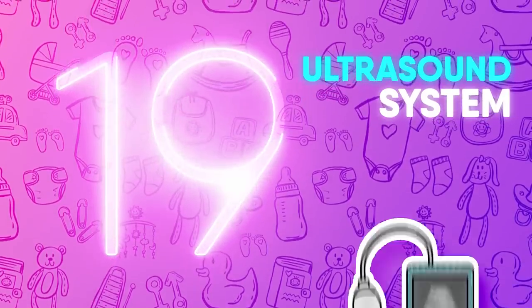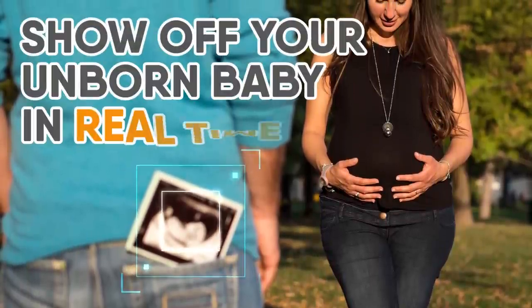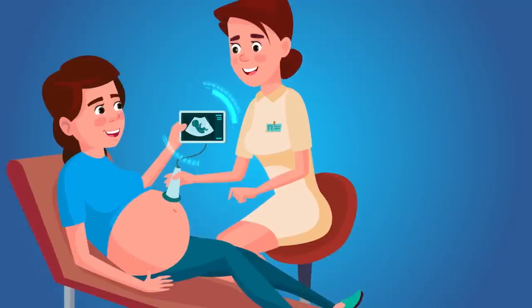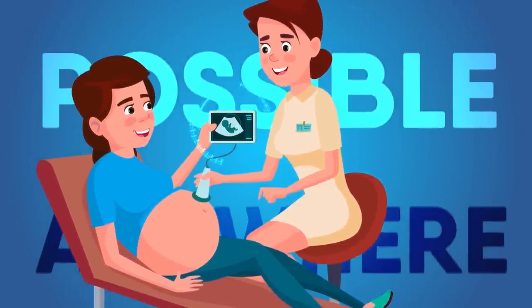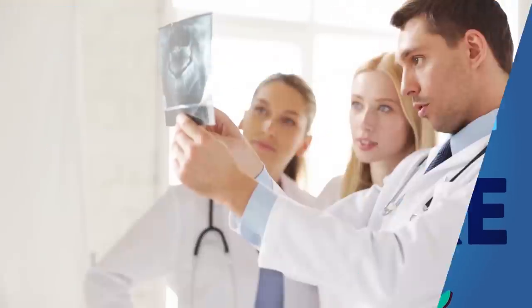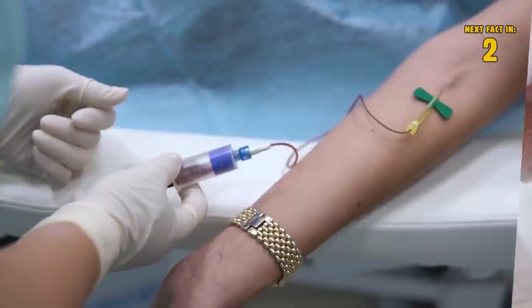Number 19: Ultrasound System. Why carry around a printed-off ultrasound picture when you can show off your unborn baby in real time? The MOBI US Portable Ultrasound System makes getting a glimpse into the womb possible anywhere. This game-changing futuristic device can even expedite diagnosis and guide injections, aspirations, and line placements.